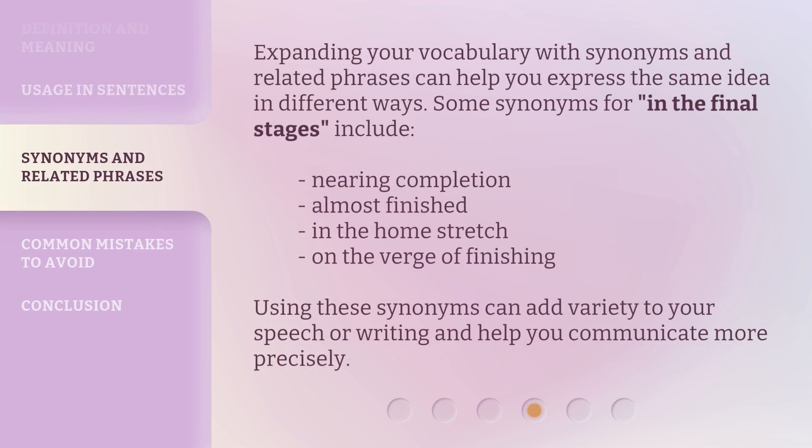Expanding your vocabulary with synonyms and related phrases can help you express the same idea in different ways. Some synonyms for 'in the final stages' include: nearing completion, almost finished, in the home stretch, and on the verge of finishing. Using these synonyms can add variety to your speech or writing and help you communicate more precisely.